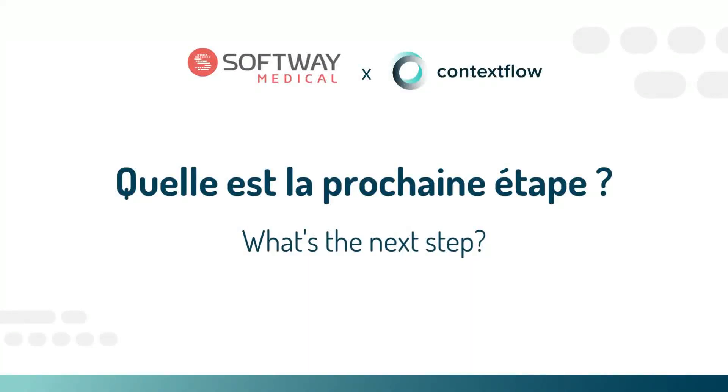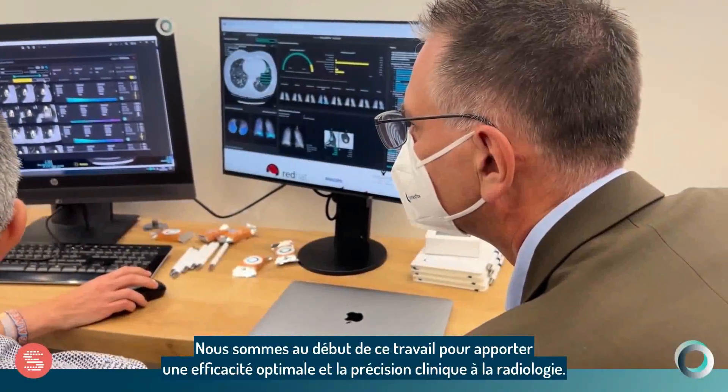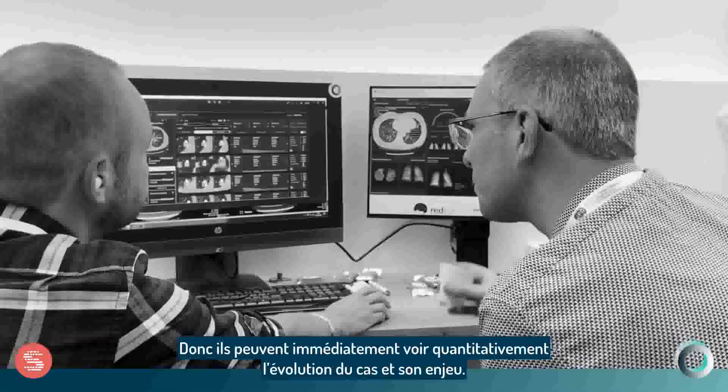With Contextflow, we are on a learning curve, like the whole AI market — we are all at the beginning of this journey to bring optimal efficiency and clinical accuracy to the radiologist. Many lung patients have a clinical disease that we can actually monitor — how patterns like emphysema or cancer are evolving over time. We provide that in a quantitative way, which is something radiologists cannot really do today. We give them the quantitative journey of the patient: how the disease is progressing or regressing following treatment. This is new, instant, and consistent — they can immediately see quantitatively what the issue is.